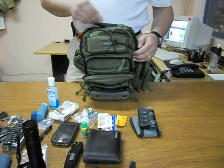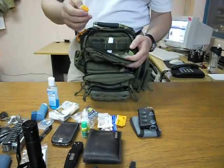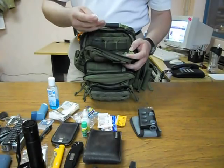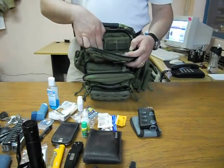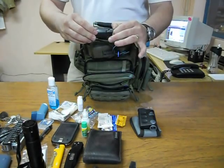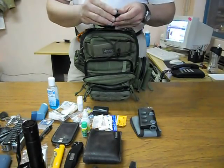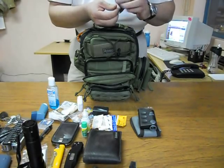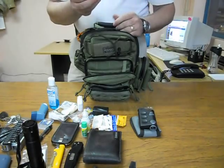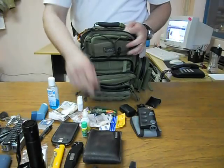Moving to the upper compartment: in here I have a lighter that also has an LED light — very useful. I have some super glue. I also have a magnifier glass that has an LED light, and behind that I have another magnifier glass. I use these very often in my work so I have several. I also have some gum.